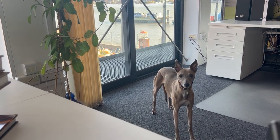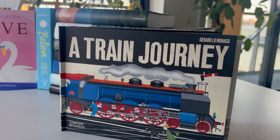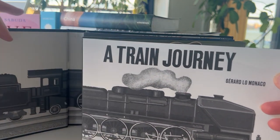Lottie's joining us today as we do a little video review of a few pop-up books. First is Train Journey by Gerald Lowe Monaco. We love pop-up books here and this is a Thames & Hudson.